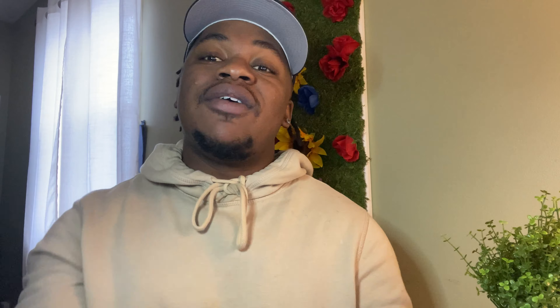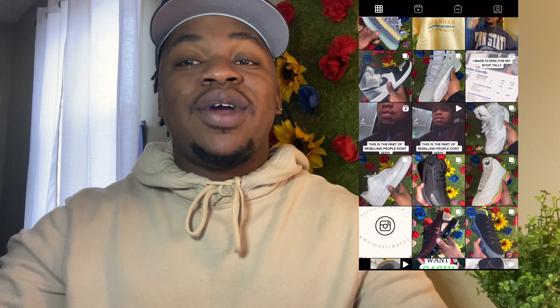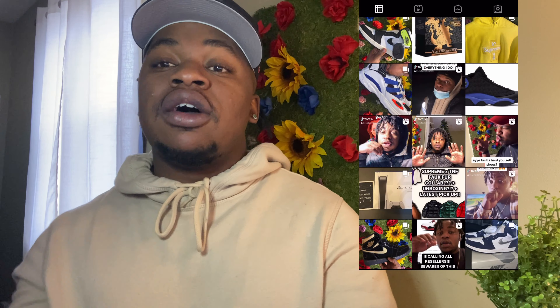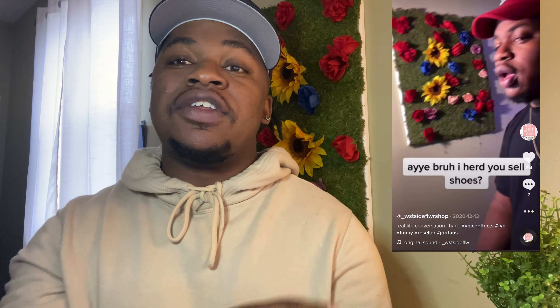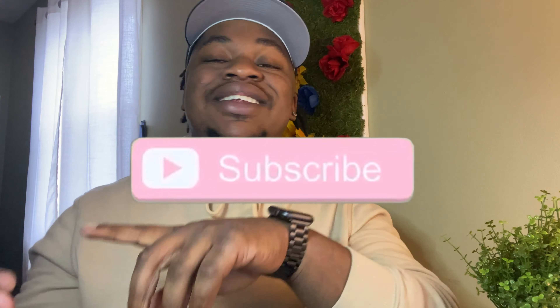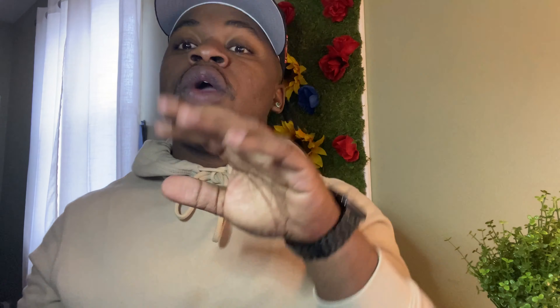I'm not going to tell y'all what the sneaker is or what colorway it is, but I got some heat to show y'all. Without further ado, make sure you guys follow me on Instagram — I do all my updates there. I also have a brand new TikTok I try to stay consistent on with some entertaining stuff. Make sure you guys drop a comment, drop a like, hit subscribe, and let's get into it.